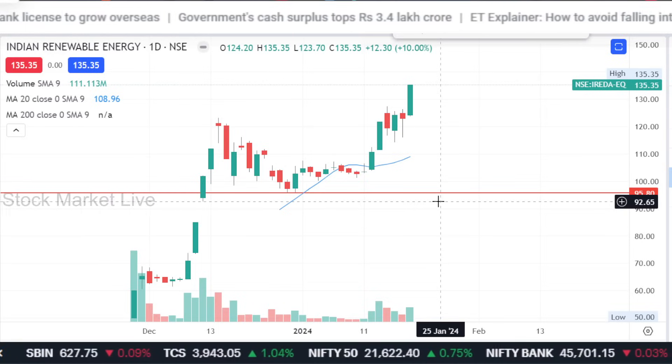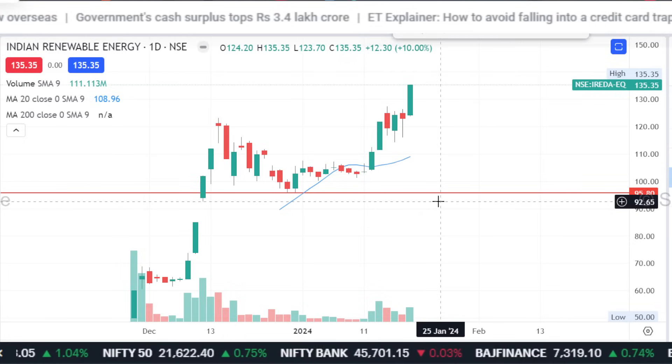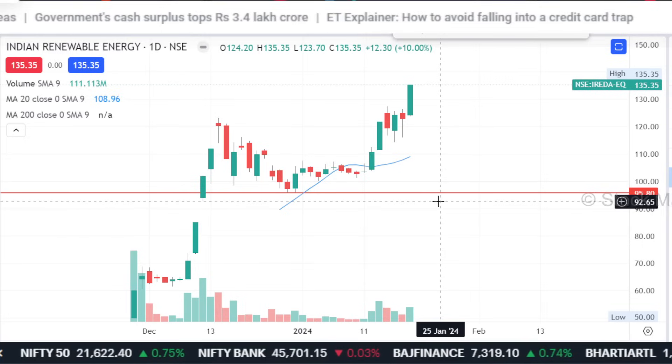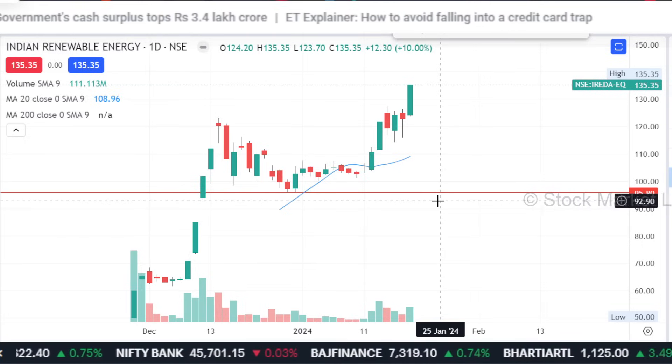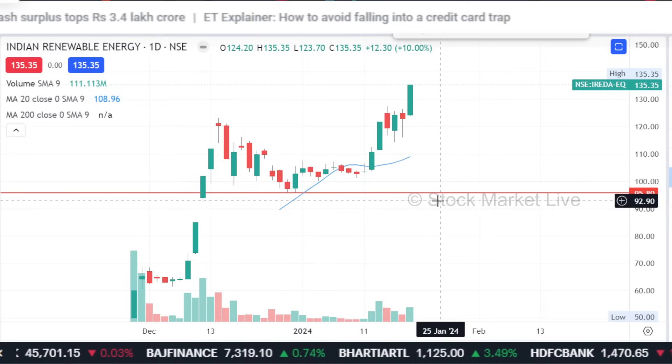The stock has made the previous swing high, which was made at 123. So here we should be made with 130 stop loss. We have to look at it in EIDA and it's upside. This stock momentum, which is limited data, it looks like the target is 150.